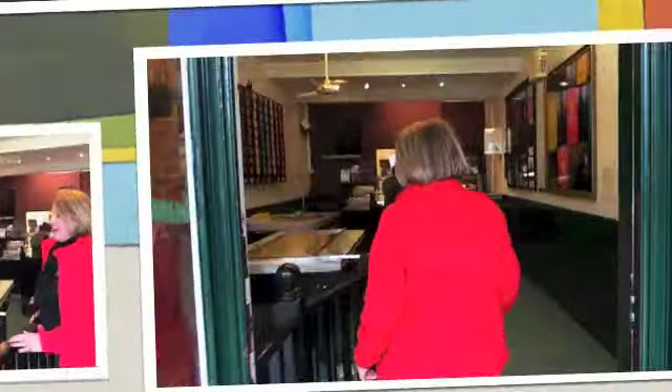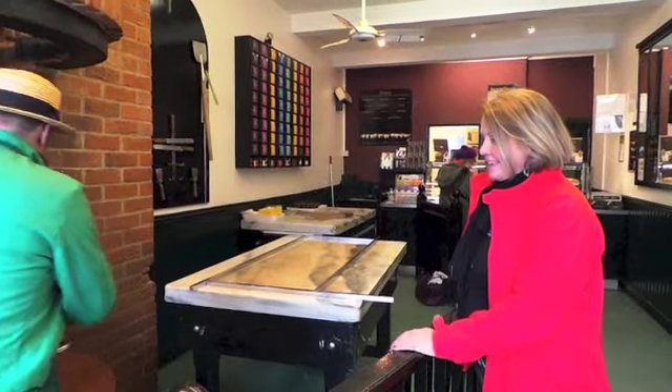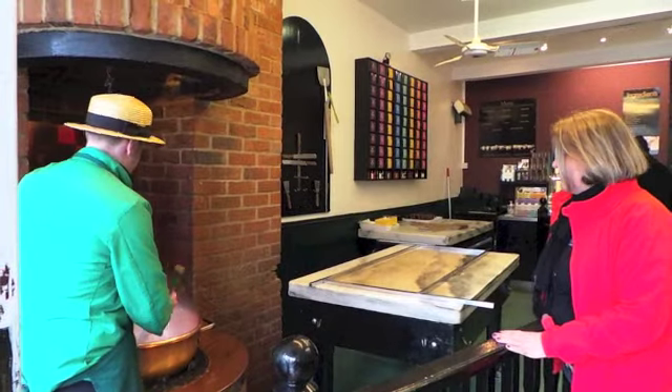Thank you very much, this is the stickiest bun in the world. Morning, how are you? I'm not quite — thank you very much. So what are you making today? Some traditional toffee buns. Fantastic, really nice.